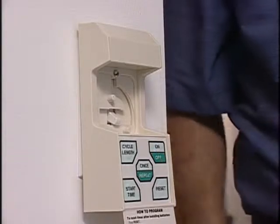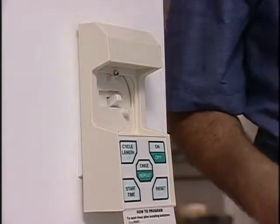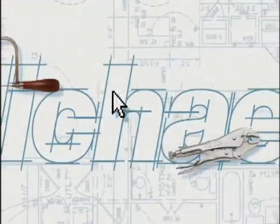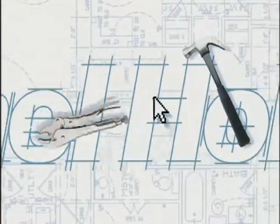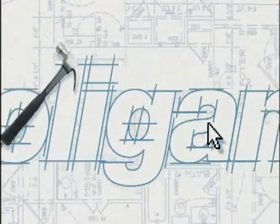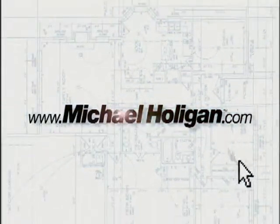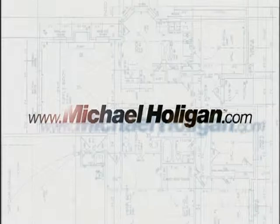Paying your home off early may be your family's dream, but it could turn into a nightmare if you don't know about some penalties — explained in today's Mortgage Moment. For a detailed list of tools and materials needed for any project seen on the show, visit www.michaelholligan.com.